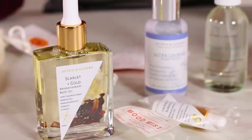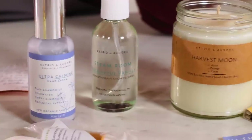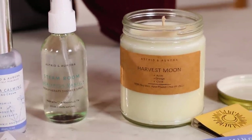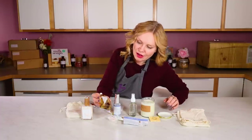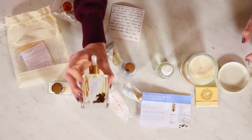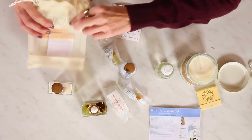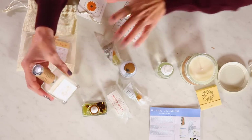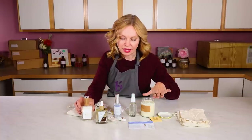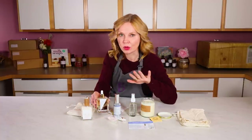Rachel sells her products at her own retail store, at local holiday markets, and of course online. She has a goal of opening more stores across the country, which is awesome. This product is gorgeous — the branding is really cohesive. These sets would make a great gift for anybody, and I personally cannot wait to use this facial cream, light the candle, and try this body oil. It's gorgeous.